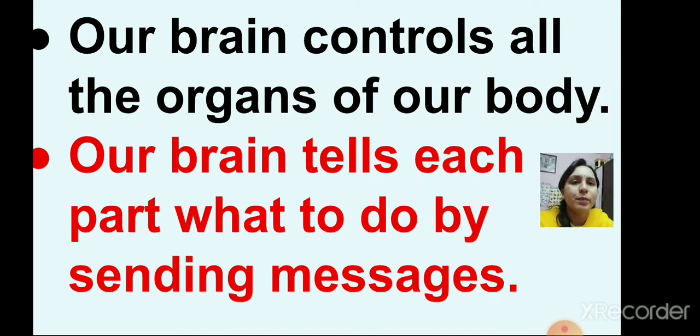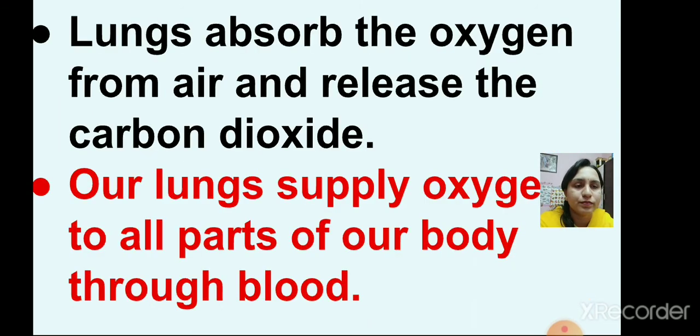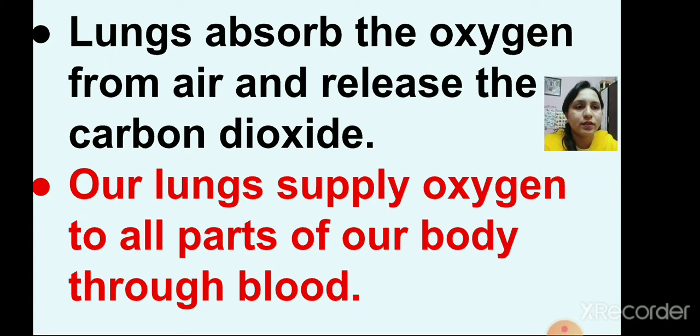Our brain controls all the organs of our body. Our brain tells each part what to do by sending messages. Now the next internal organ is lungs. This is a picture of lungs. Lungs absorb the oxygen from air and release carbon dioxide.